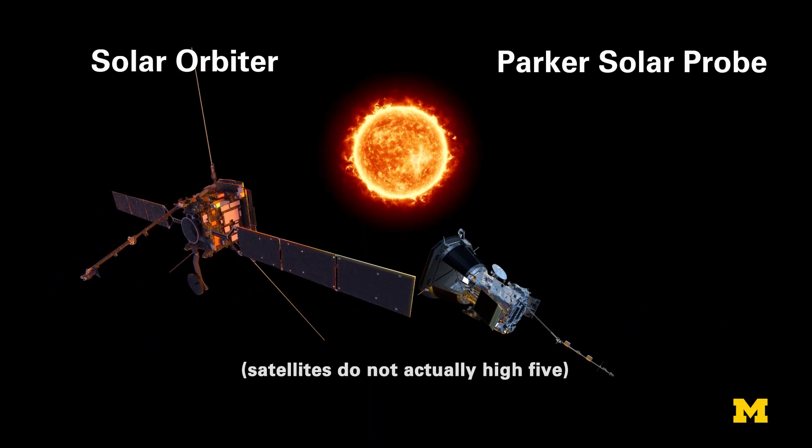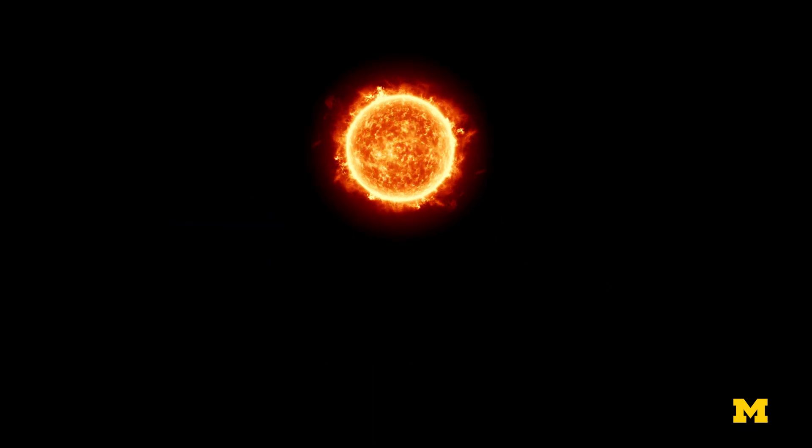So here's a heliospheric high-five to both missions, as they work together to help humanity become a space-faring species.